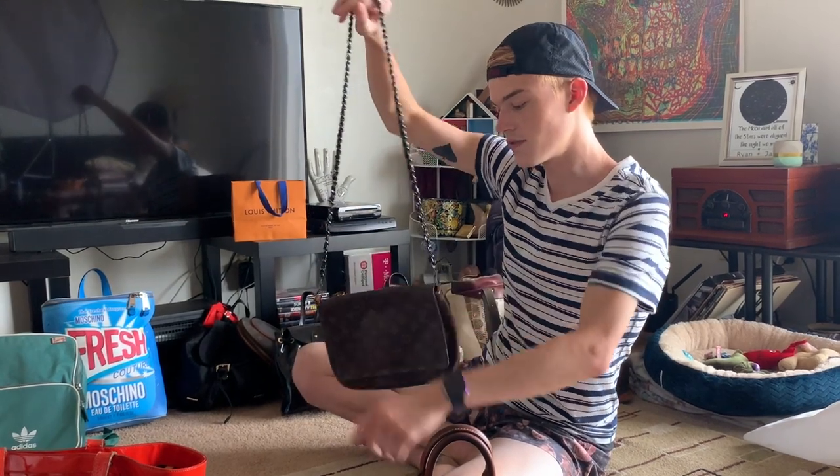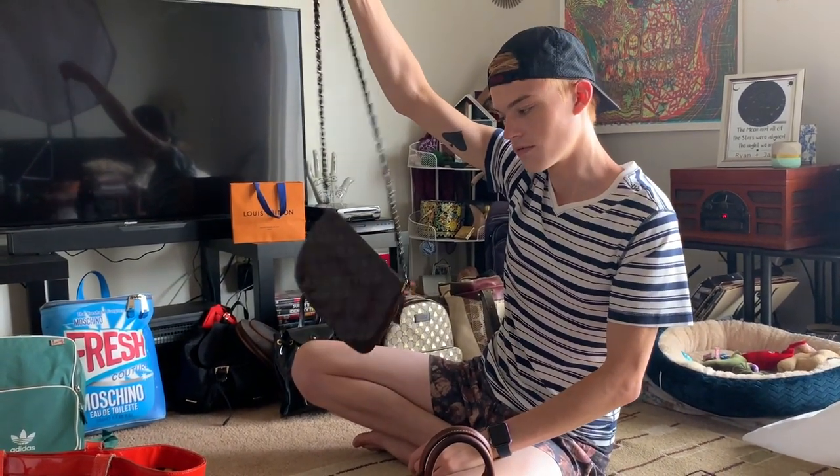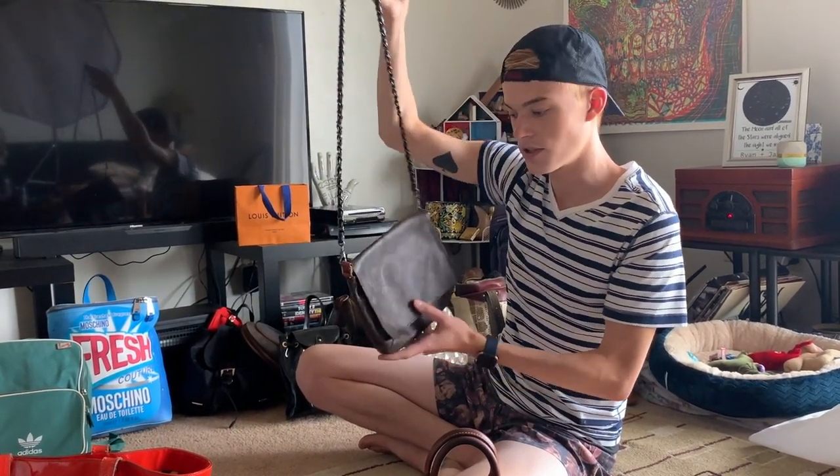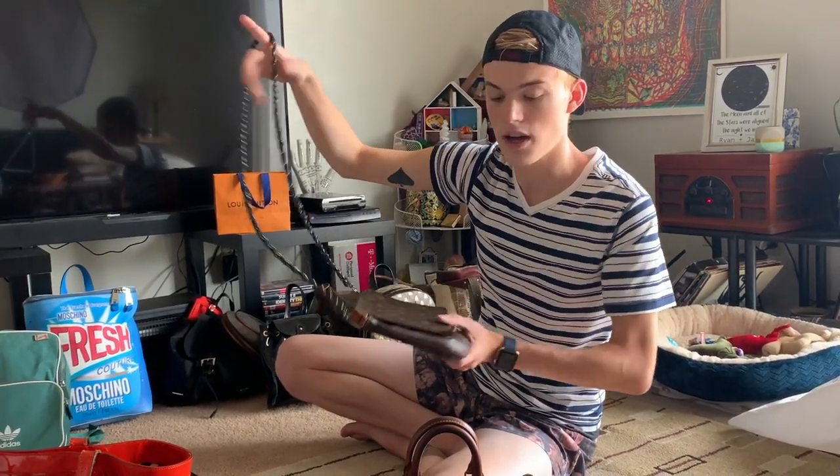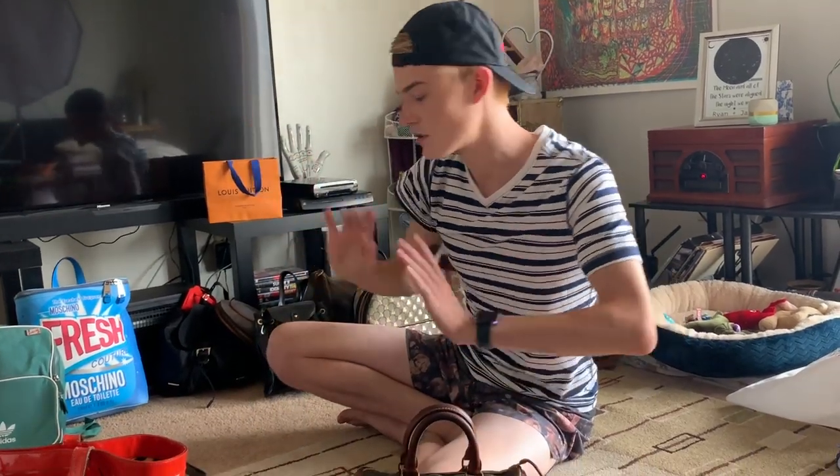I got this for like $50 or $60 off Mercari and it's real. I wanted to keep it, especially because it's my first Louis I literally ever touched — the first Louis Vuitton I ever had in person.